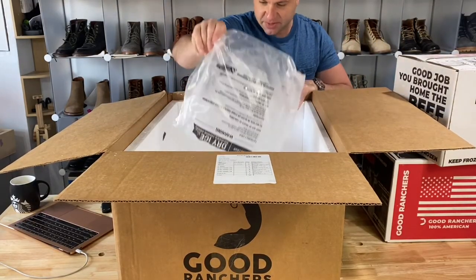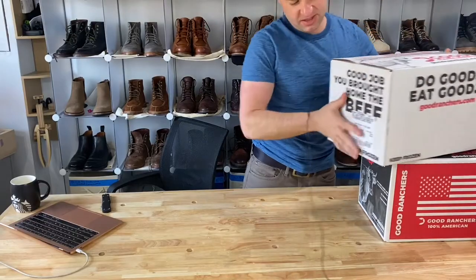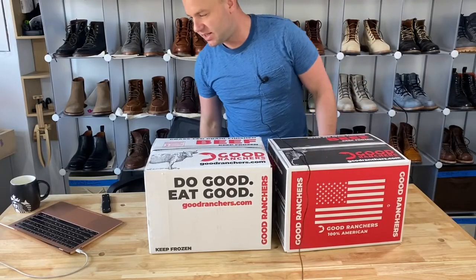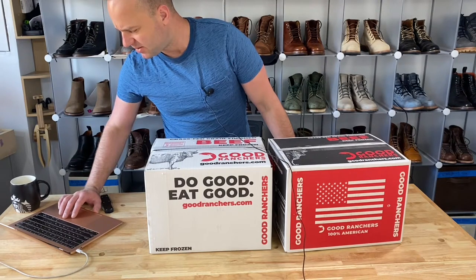One really cool thing is the box comes loaded with dry ice, which I love to play with. This meat comes super duper chilled packaged. So I got one of their standard boxes. I think I ordered the Cowboy as my first order, either that or the Cattleman. Either way, I was so impressed with the taste of the meat.